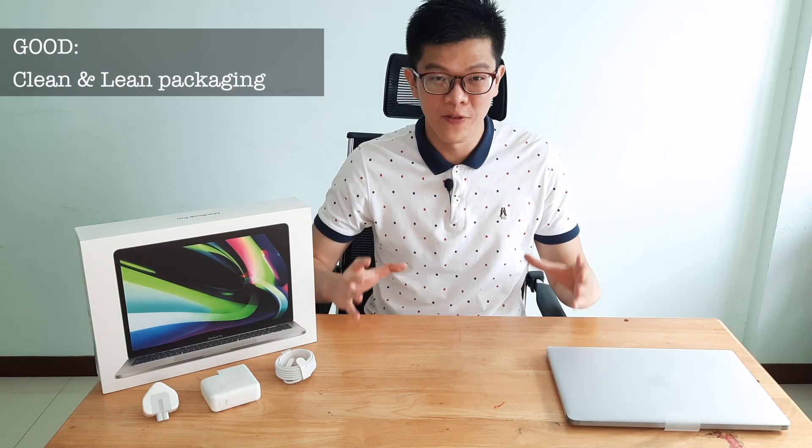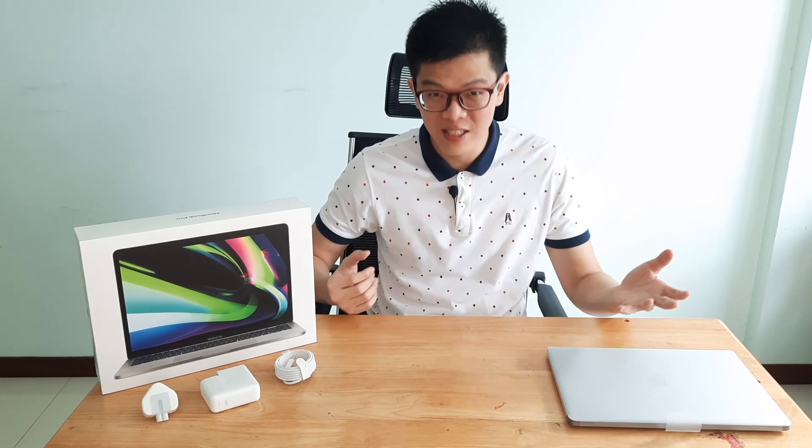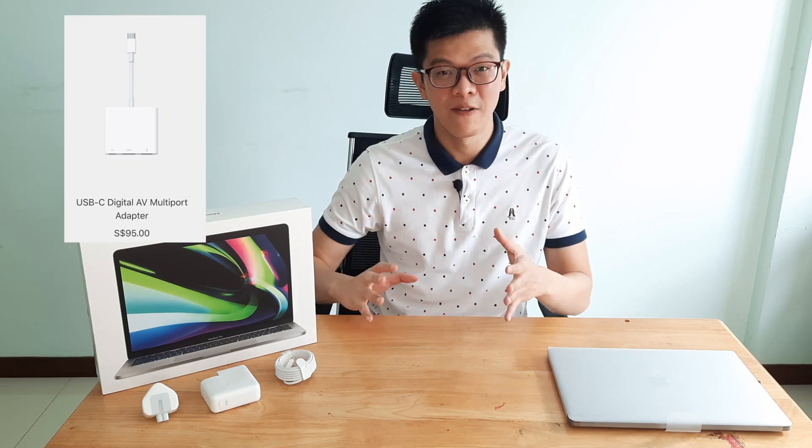First impression on the unboxing experience: I feel that Apple has done a good job in keeping a very clean and lean product design. You also notice that you have much fewer items in the box compared to a Windows laptop, where you'd probably get more wires, more adapters, more instruction manuals, more plastic. You probably don't get that many freebies because Apple is a premium brand, and you can't expect them to give you that much. So you probably have to purchase accessories separately — and that's how Apple marketing works.